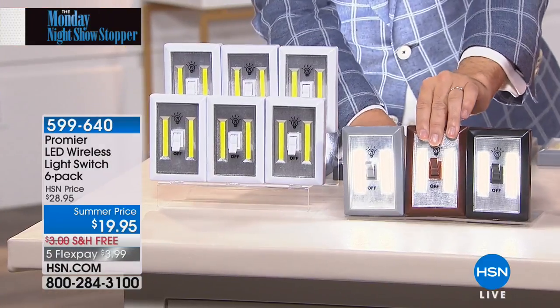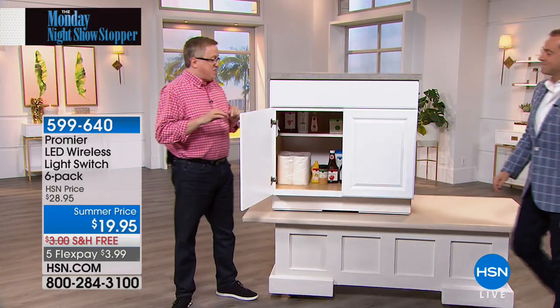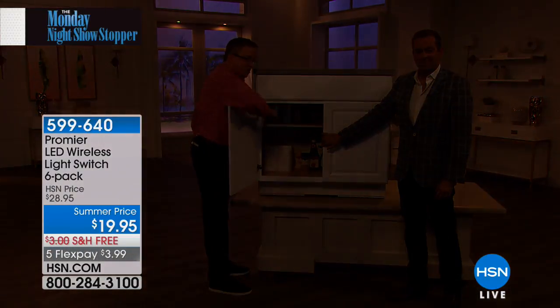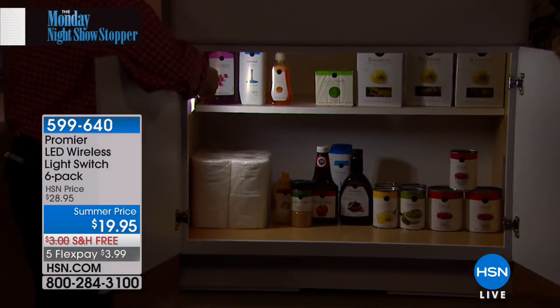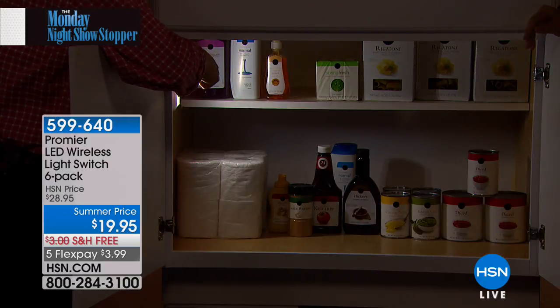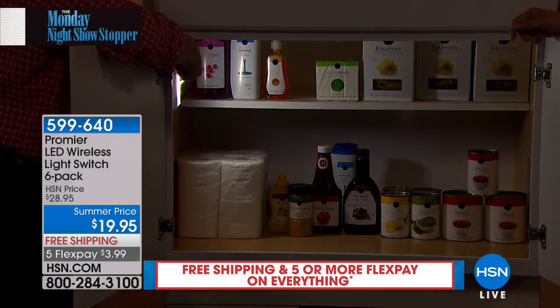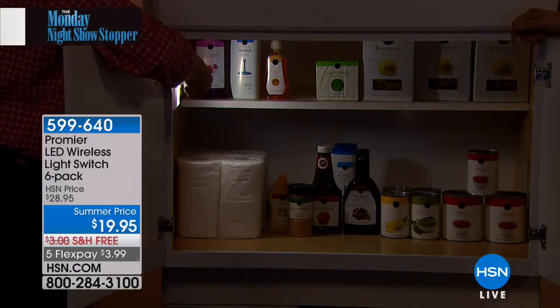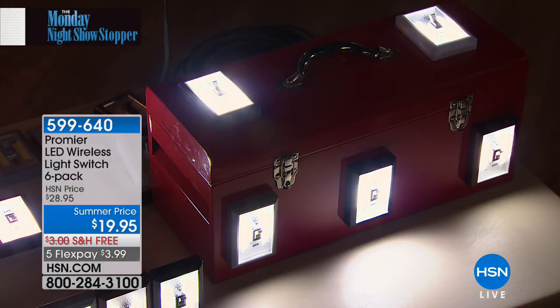Six of these — so you're lighting up six different places: six different cabinets, closets, underneath the stairs, in the attic, in the basement. If you're going down the basement stairs looking for the light, don't trip and fall — safety and security is what light is all about. Most popular item of our show tonight. We started here with three, when it was a special we did four, for host pick five, and now for what was going to be a today's special, it's six — all with the batteries for $19.95, five flex pay, and free shipping. For $3.99 you can get yours at home.